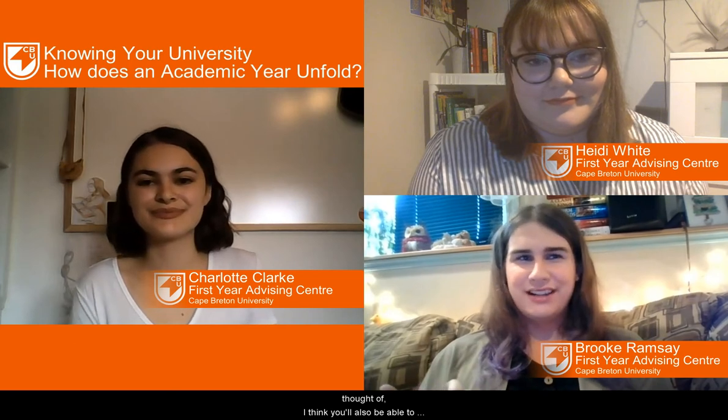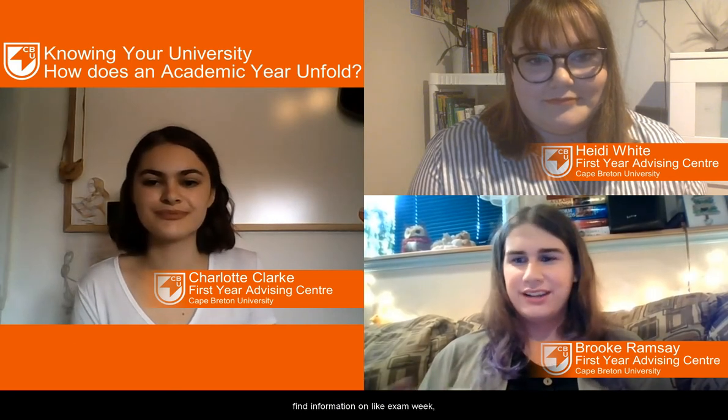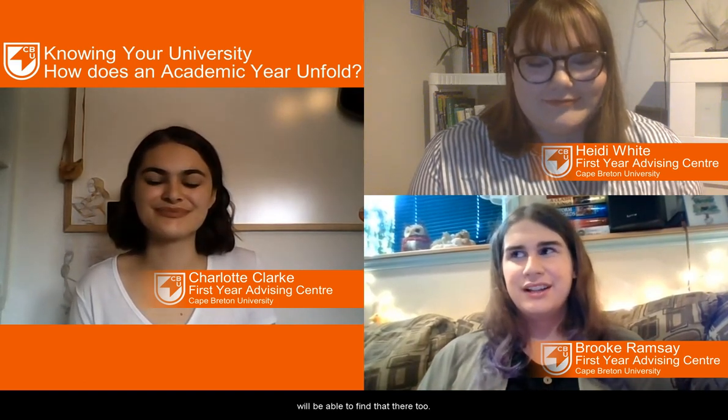You'll also be able to find information on exam week — when exams are happening at the end of each semester. So that's a great resource. It's something you can easily find on the CBU website just by searching up important dates.